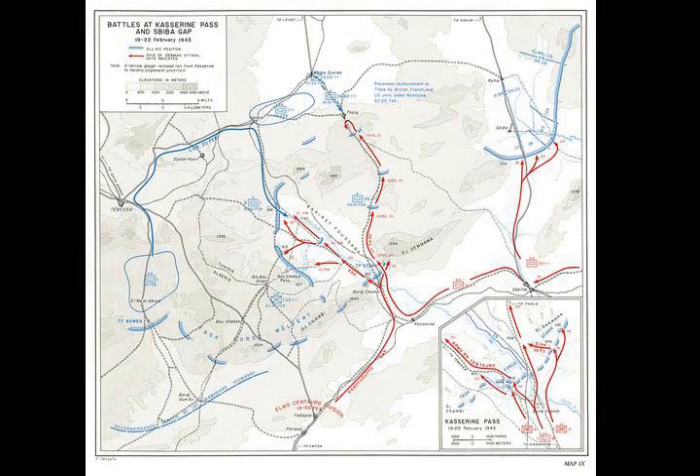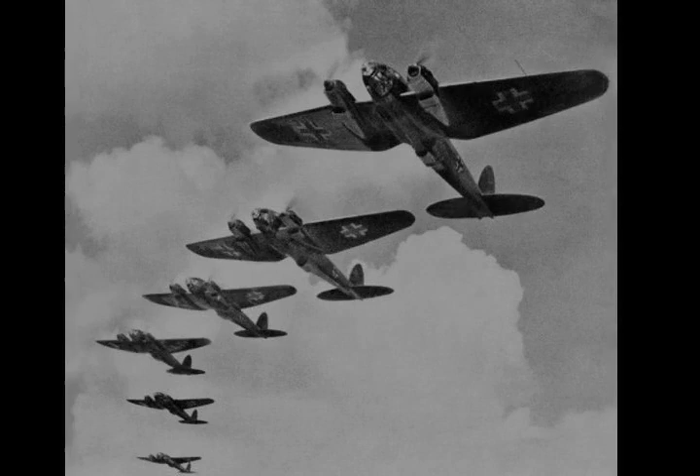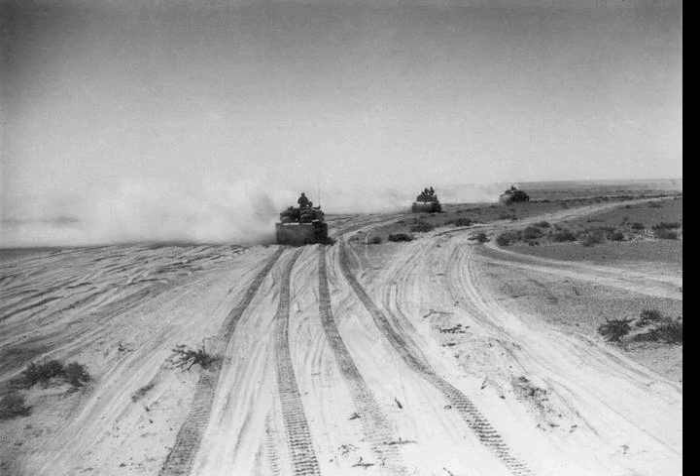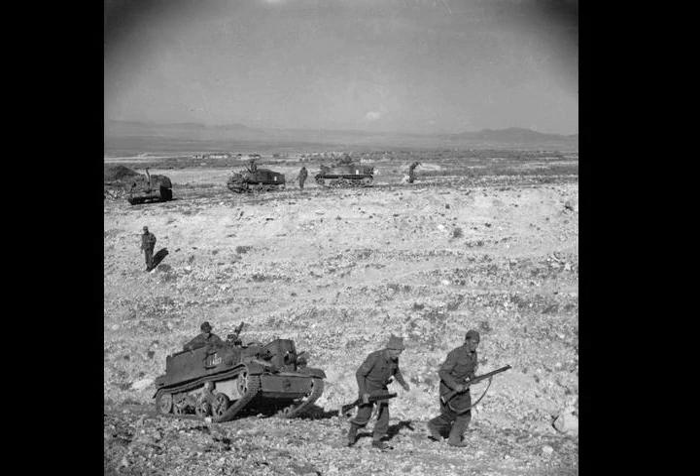Rommel was appalled; the plan dispersed Axis forces and, through the passes, would expose their flanks. A concentrated attack on Tebessa, while entailing some risk, could yield badly needed supplies, destroy Allied potential for operations into central Tunisia, and capture the airfield at Youks-les-Bains west of Tebessa. In the early hours of the 19th of February Rommel ordered the Africa Corps assault group from Feriana to attack the Kasserine Pass. The 21st Panzer Division at Sbeitla was ordered to attack northward through the pass east of Kasserine which led to Sbeiba and Kesra. The Kampfgruppe von Broich, the battle group released by Arnim from 10th Panzer Division, was ordered to concentrate at Sbeitla, where it would be ready to exploit success in either pass.